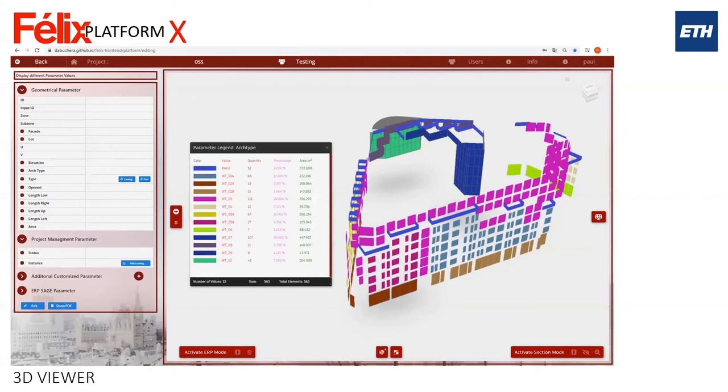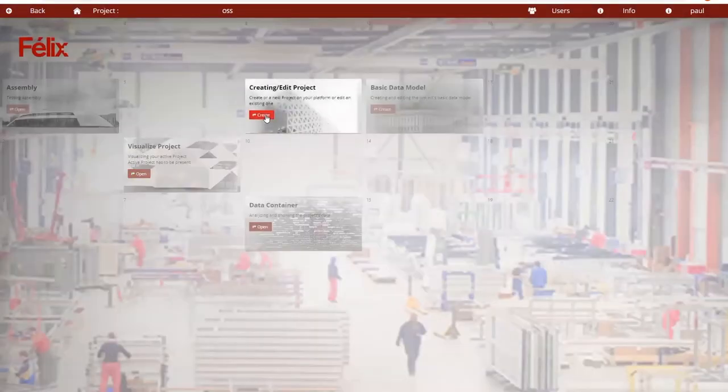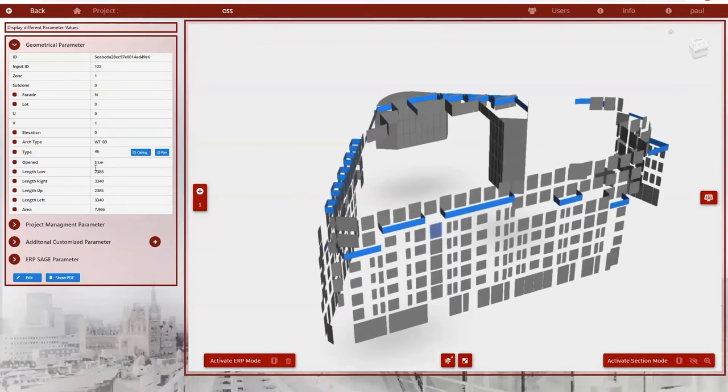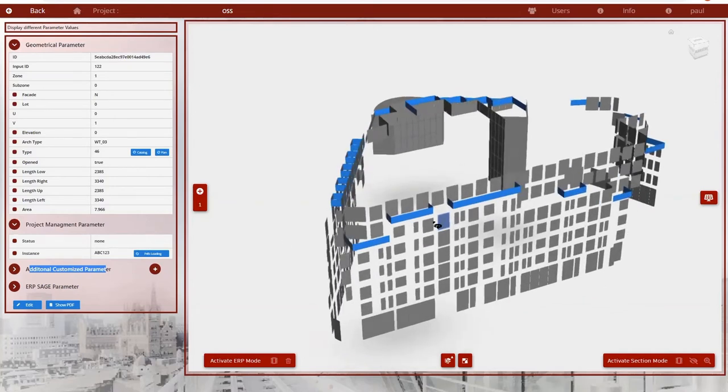Now I'll jump into the platform and show it. I'll load the Sharewood project in London at Piccadilly Circus. This is where you create a project — I'll skip that and go to visualization. These models were done in CATIA. We have scripts in CATIA to automatically generate metadata for each panel: length, height, area, and where it is in the building. You can also add customized parameters — for example, if one panel has a blind and another doesn't, you can compile that specification.